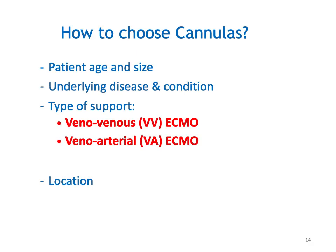To establish any ECMO we need to cannulate the patient; good access is very essential. How do we choose our cannulas? We consider patient size and age — smaller patient, smaller cannulas — as well as the underlying disease and condition, the type of cannulation and support (veno-venous or veno-arterial ECMO), and the location where we are planning to perform the ECMO implantation, whether OR, ICU, ER, or sometimes off the street.